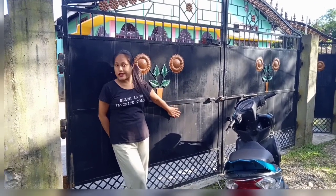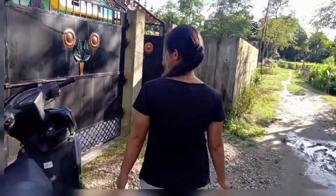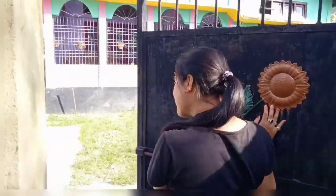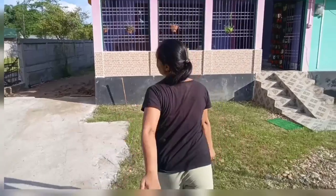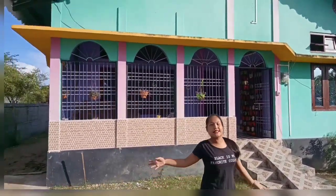This gate was welded by my cousin brother. And this is our house — a small, beautiful, awesome type house.